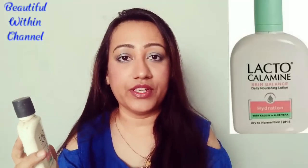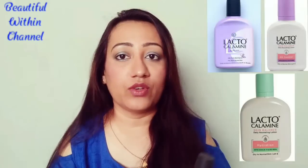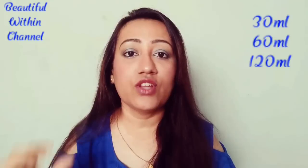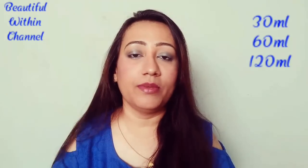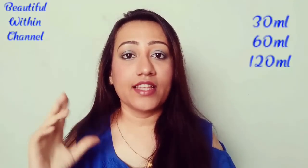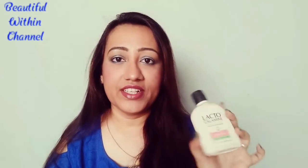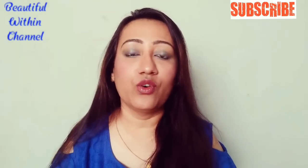There are 3 variants of Lacto Calamine Lotion. It also comes in good sizes — if you want a trial version, you can take the 30 ml bottle, which costs around Rs. 60. Then there is a 60 ml option, and after that this big 120 ml bottle, which I got for Rs. 117. Different variants have different prices, so you can choose accordingly.